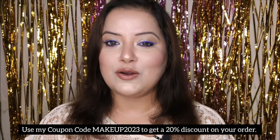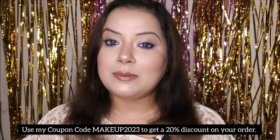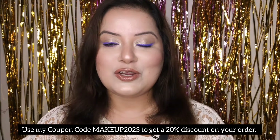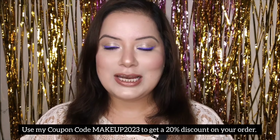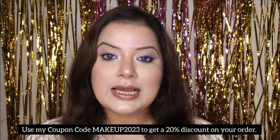A giveaway is already going on on my channel. To get all the details regarding that, check out my community post and also the shorts section of my channel, where I have already posted all the details of the giveaway.